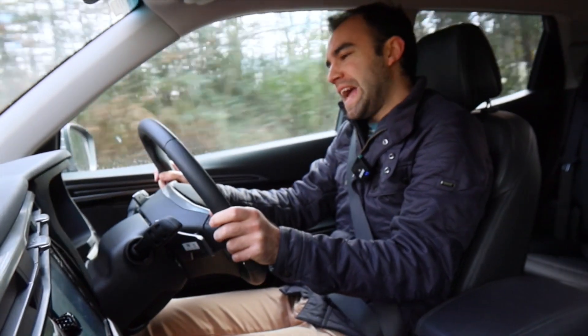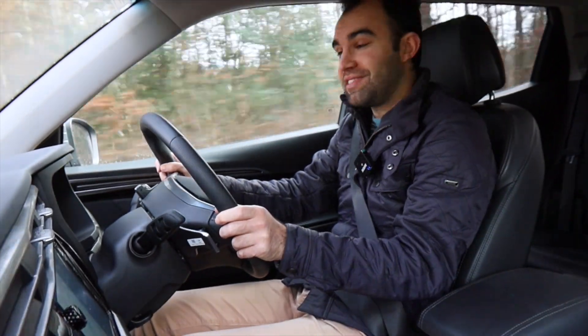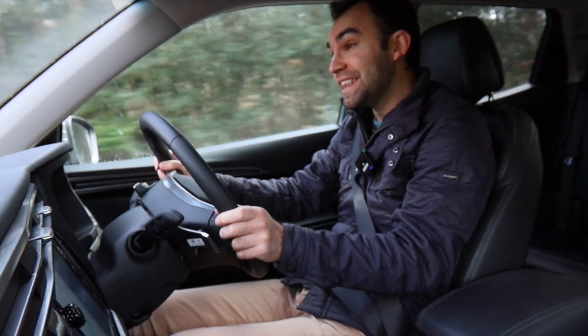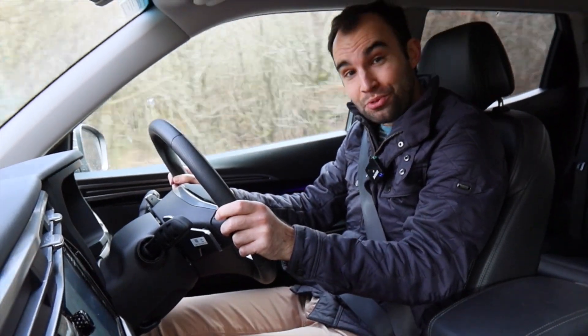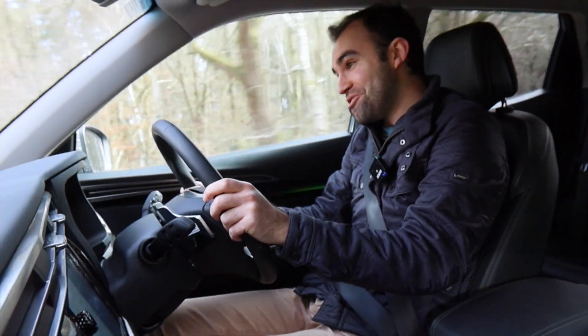Did you know SsangYong actually means 'double dragon', and Korando stands for 'Korea Can Do'? And did you also know that this car is actually perfectly pleasant to drive?